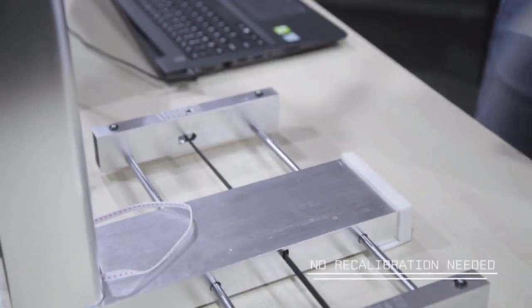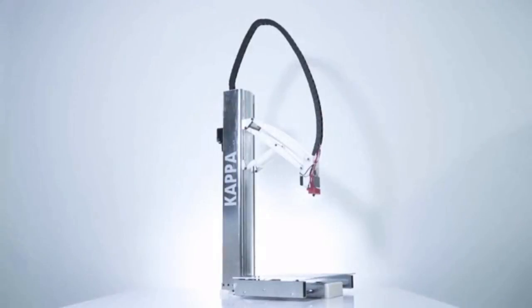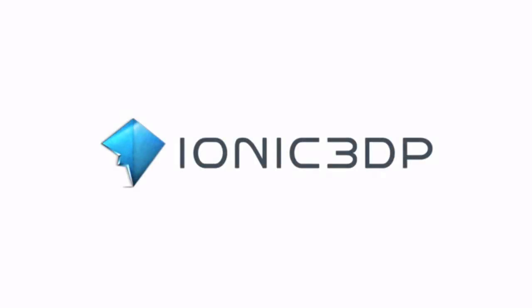Incorporating a detachable bed makes print removal effortless and has eliminated the need to recalibrate the machine after each use. Experience something new. Experience Kappa.